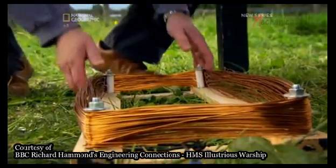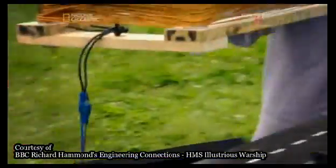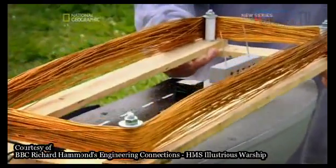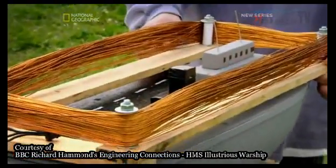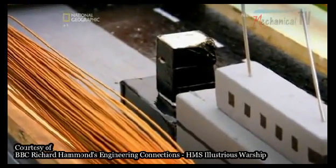It's the same principle that Polyakov used in his induction loop hearing aid system. It creates our very own magnetic field. But to make the ship disappear to magnetic mines, the key is to create a field that cancels out the ship's natural one.